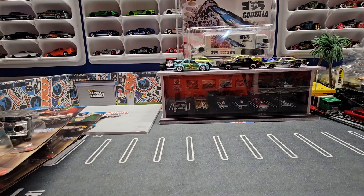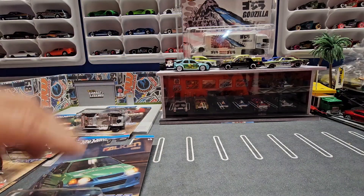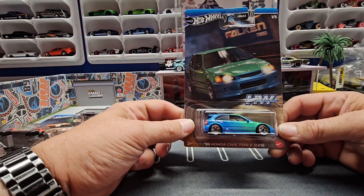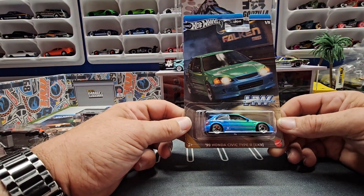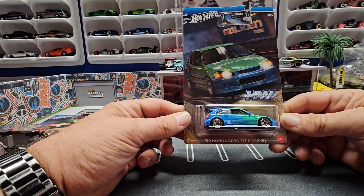For the silver five-pack, number one is the most popular car in the set. This car is going for about 15 bucks right now, which is half of what I paid for the whole set. It's a '99 Honda Civic EK.